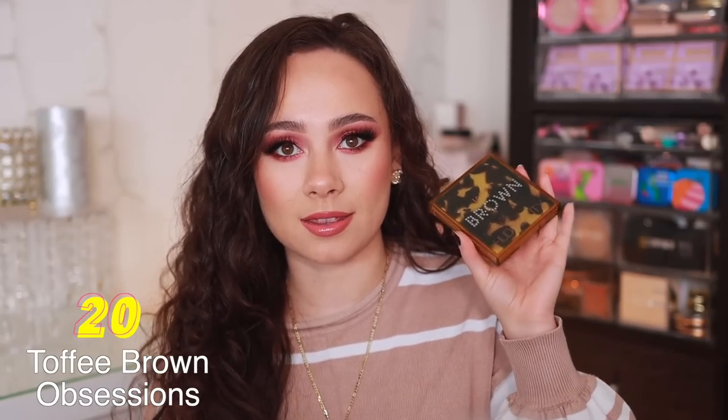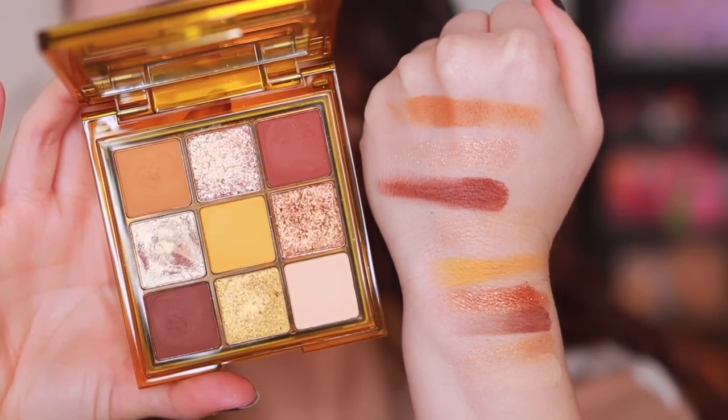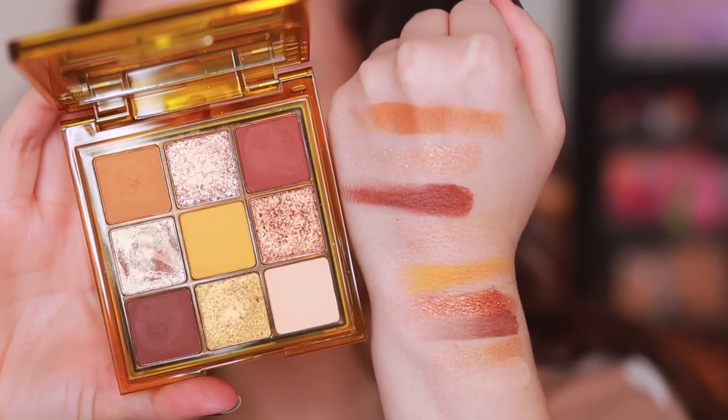Let's start off with number 20, the current least favorite palette in my collection, and that is the Toffee Brown Obsessions palette. I did not like this whole collection from Huda Beauty. I really feel like the quality just is not up to par here. This one comes in last because I don't really care for the color story — it's fine, actually pretty unique within the Huda Beauty line — but the quality is really not good. This shade hardly shows up, the shimmers you have to press really hard to get any pickup, and the mattes are just okay. Knowing the quality that Huda Beauty can put out, it's like, why didn't she do that with this? This is my least favorite palette.